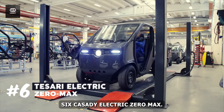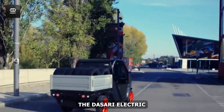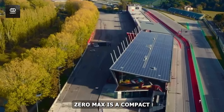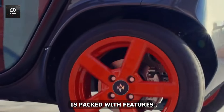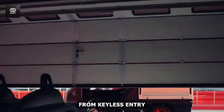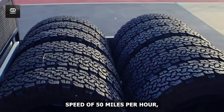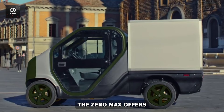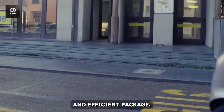Number 6: Tesari Electric Zero Max. For those seeking a stylish, customizable, and eco-conscious driving experience, the Tesari Electric Zero Max is a compact electric marvel that delivers on all fronts. This miniature car is packed with features that will make you forget you're driving a mini vehicle — from keyless entry and full LED lights to regenerative braking and a top speed of 50 miles per hour — offering the convenience and performance you'd expect from a regular-sized car, but in a compact and efficient package.